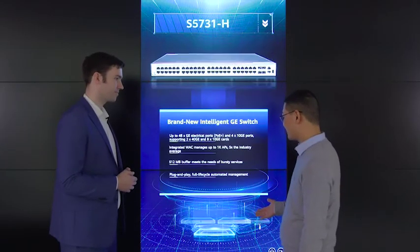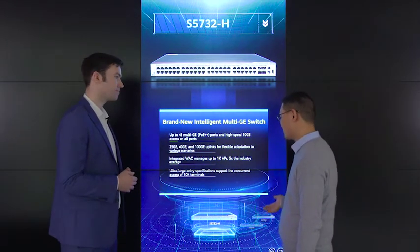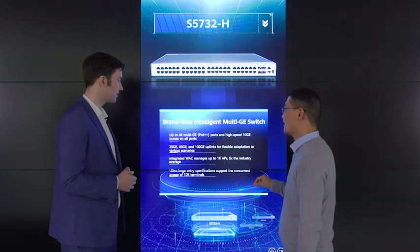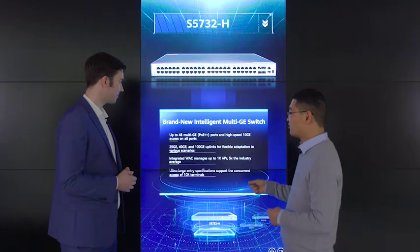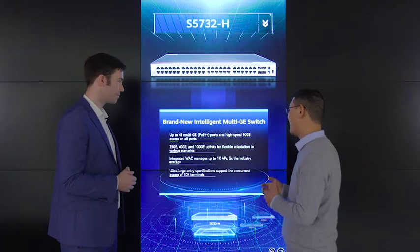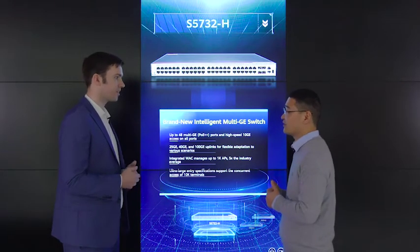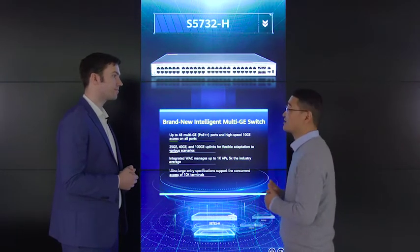Huawei also launched a brand new intelligent multi-GE switch, the S5732H. It can support up to 48 multi-GE ports with high-speed GE access on all ports, supports PoE++, and provides 25GE, 40GE, and 100GE uplinks for flexible adaptation to various scenarios. It also provides an integrated WAC function that can manage up to 1K access points — five times the industry's average level.